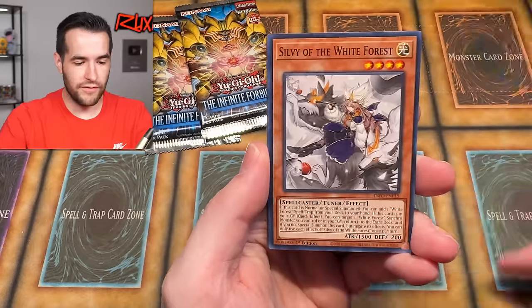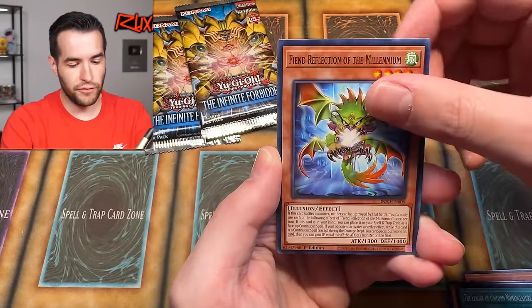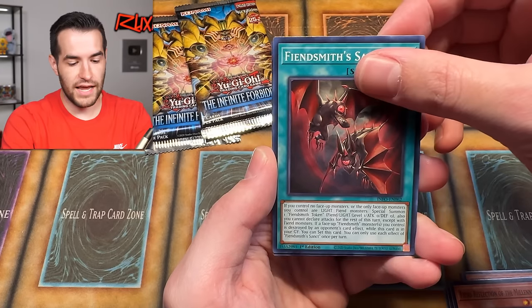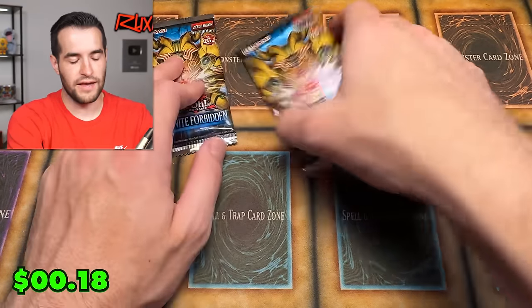We have Moon of the Closed Heaven, Sylvie, Three in One, Coach Bow, Golem, The League of the Uniform, Nomenclature, Feen Reflection, Feen Smith Sanct, and Mimicool Room. Two packs left in this opening.